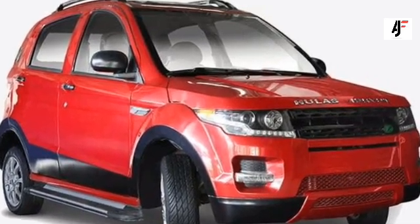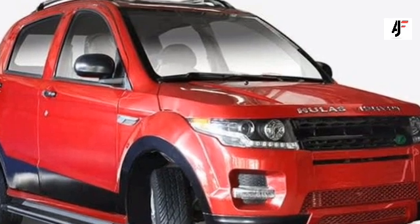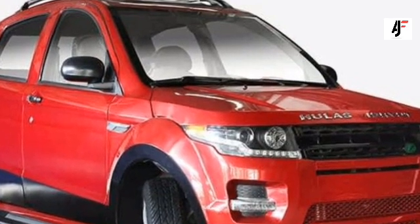Apparently, Hula's Motors is testing its DaVinci in Biratnagar. Furthermore, DaVinci will be the first Nepal-made budget electric car.